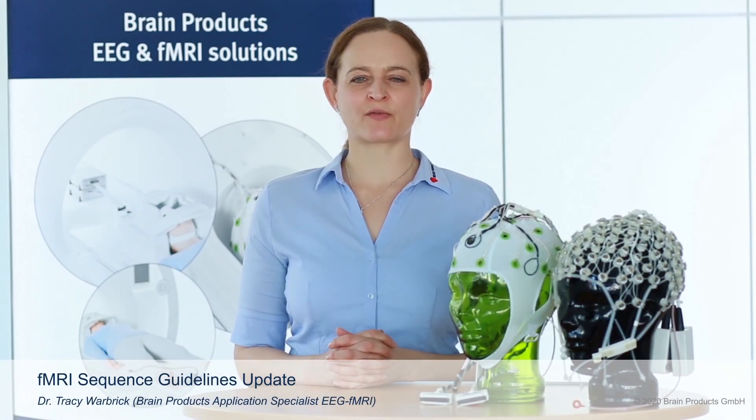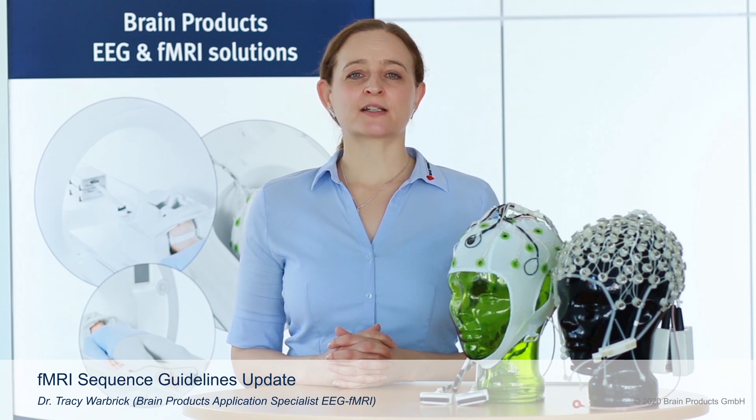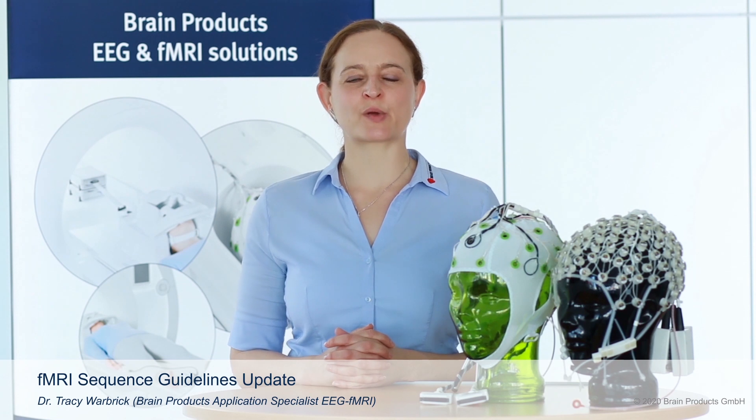Hello, I'm Tracey Warbrick, the EEG fMRI application specialist here at Brain Products. We were really looking forward to attending ISMRM this year and talking to you about our new product information. However, since we can't be there, we would like to offer you some alternatives to talk to us in person, so please check out the link below.